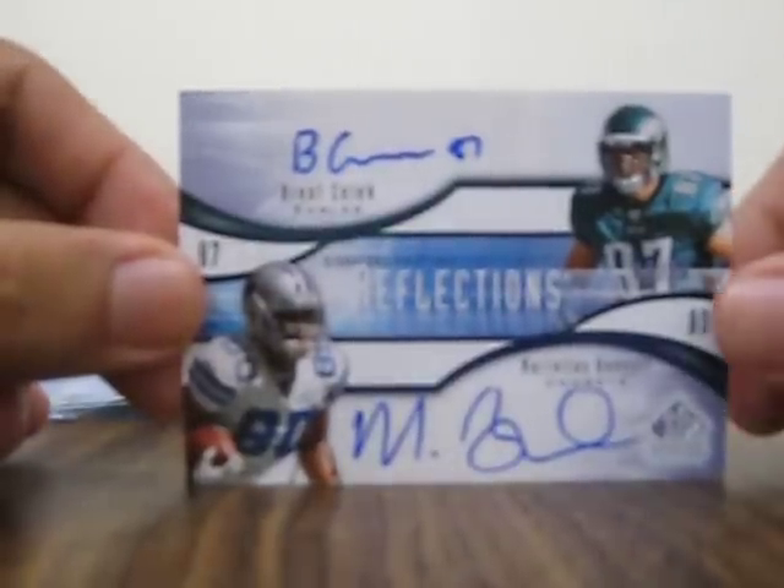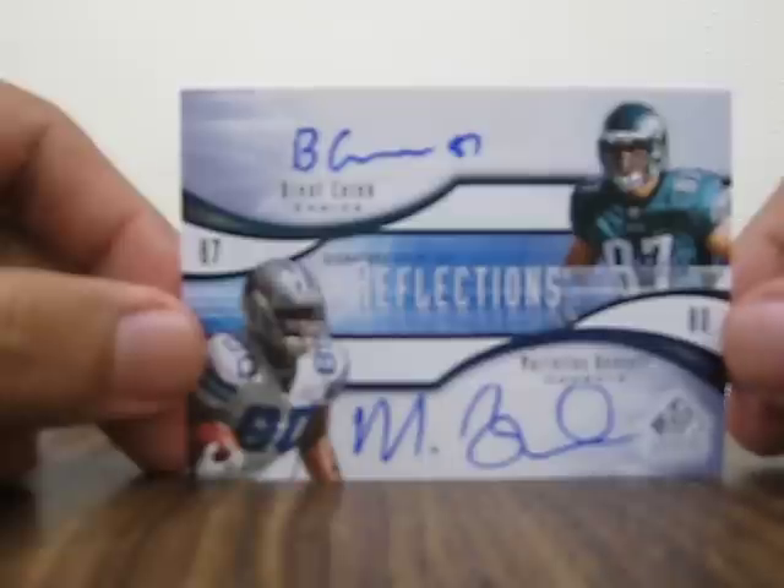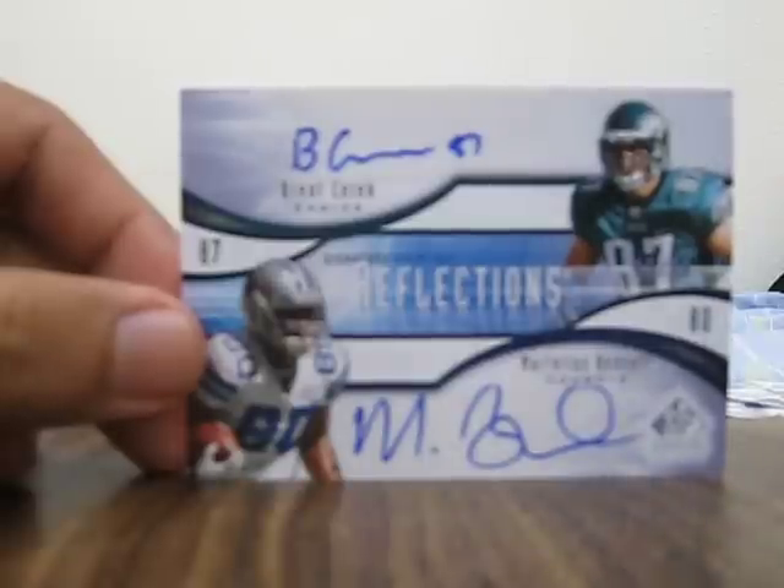And that's it — 2009 SP Signature box and SP blister packs. Later, guys.